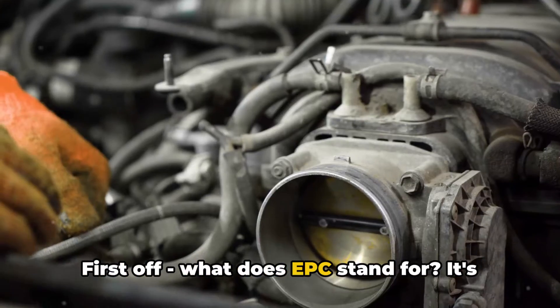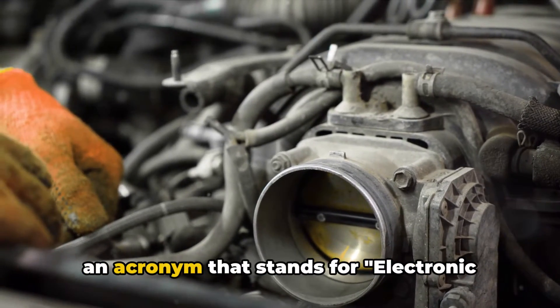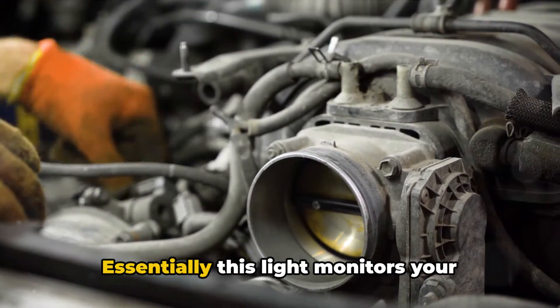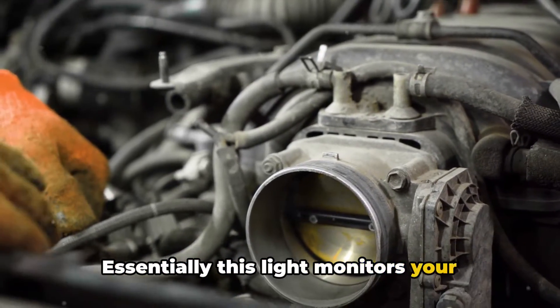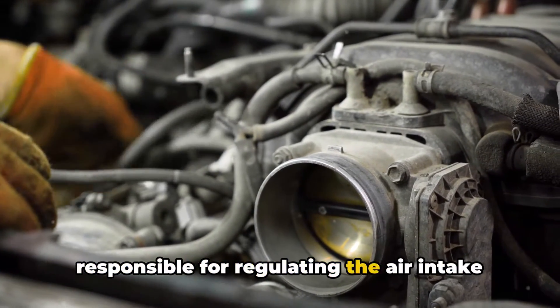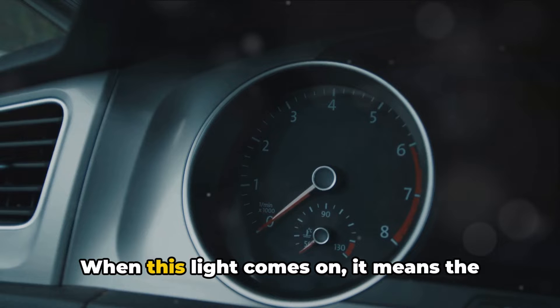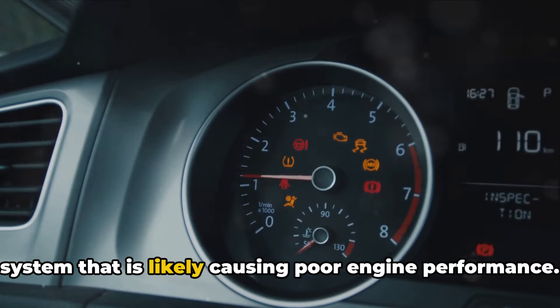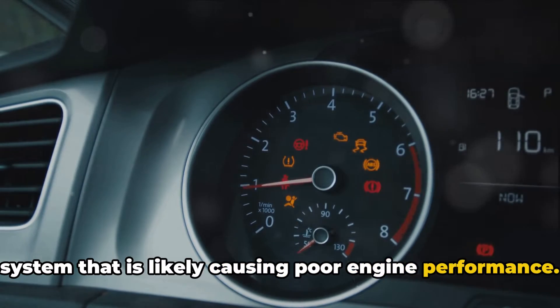First off, what does EPC stand for? It's an acronym that stands for Electronic Power Control. Essentially, this light monitors your electronic throttle control system that is responsible for regulating the air intake into the engine. When this light comes on, it means the computer has detected an issue with this system that is likely causing poor engine performance.